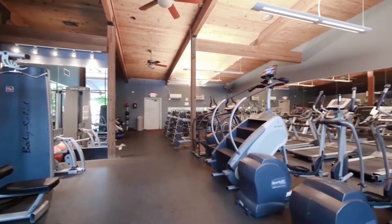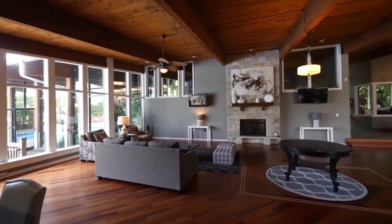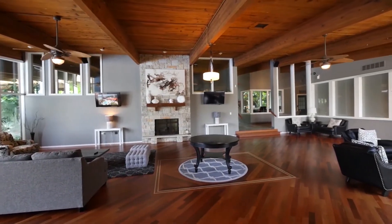The fitness center has a variety of strength training and cardio equipment. A spacious resident lounge has a fireplace, multiple seating areas for small gatherings, and a catering kitchen.